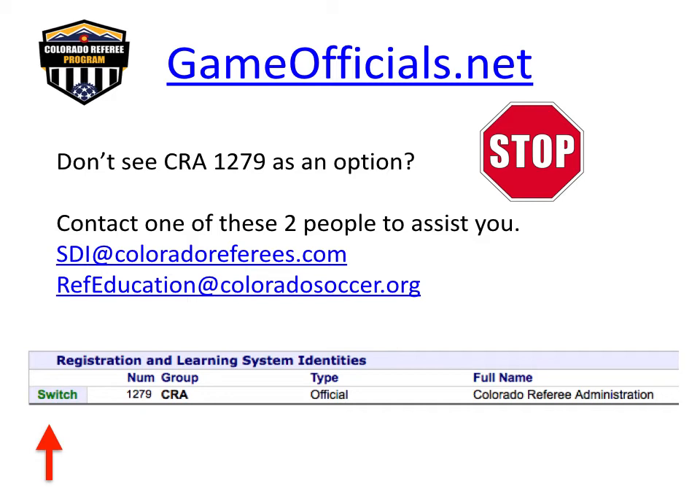If you contact us by email for assistance in accessing your Gameofficials account for recertification, please provide your first name, last name, date of birth, email address, and Gameofficials.net username. Referees who have been with the program for many years may have separate accounts for the assignment system and the learning system. This is not a problem — you may just need a reminder of your username and password for CRA group 1279. Please contact one of the email addresses listed so we can assist you. Otherwise, continue on and get started with your training.